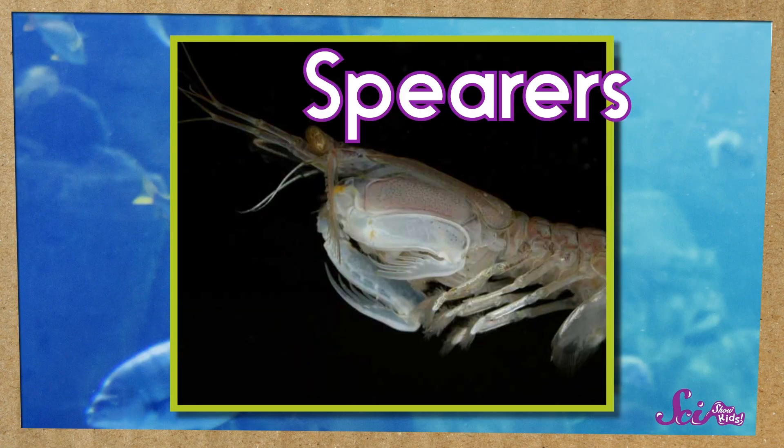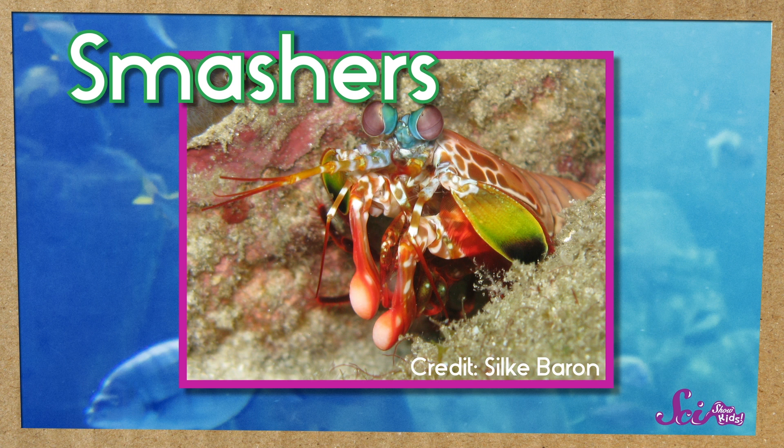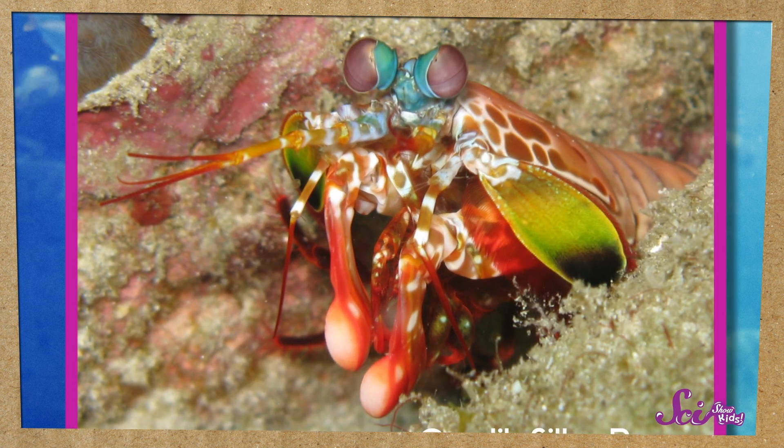There are two different types of mantis shrimp, which hunt their food in two different but equally awesome ways. The first kind are known as spearers, because the ends of their arms look kind of like spears, which they stick into whatever they're attacking. The other kind are called smashers, and they're the ones that punch.